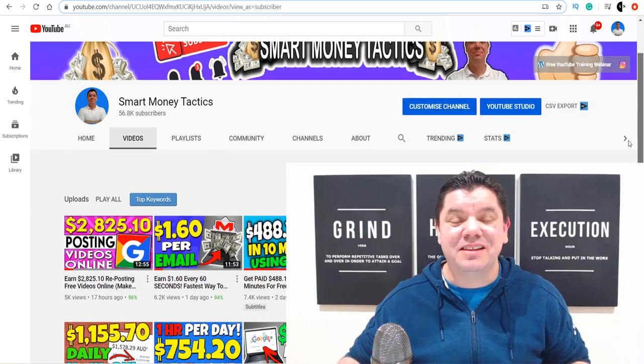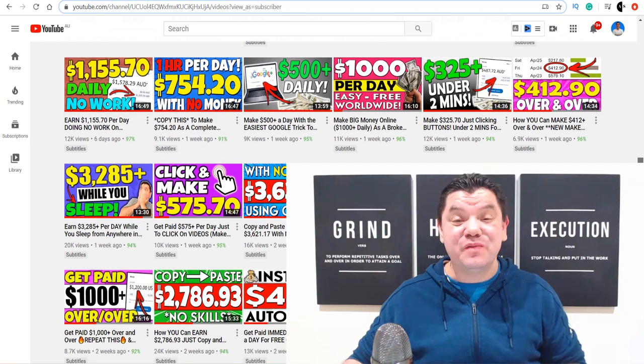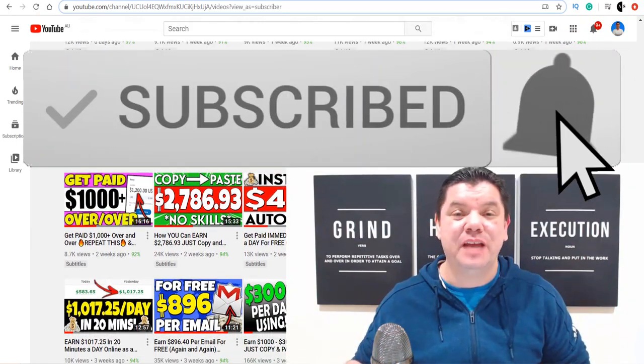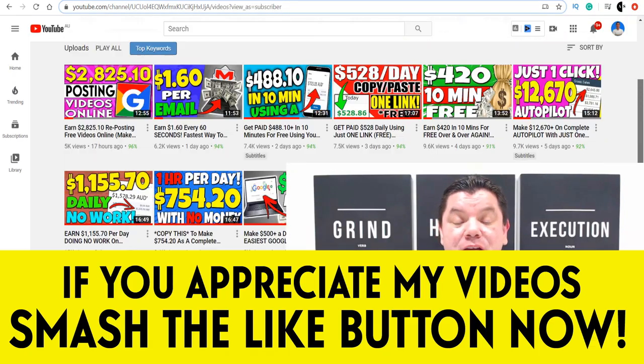Hey everyone, it's Alan here again from the Smart Money Tactics channel, where I post videos every single day to teach you how to make money online. If this is the first time you've come to my channel, go down the bottom, hit that subscribe button, turn on all the notifications, and you'll get notified every time I post a brand new video to help you make money online.